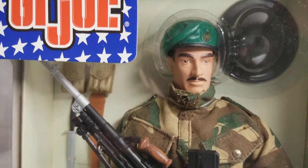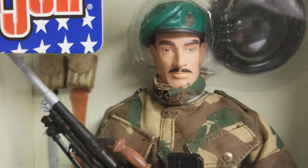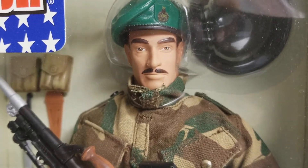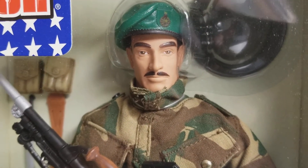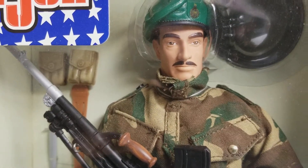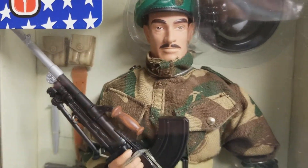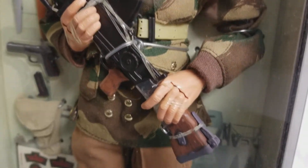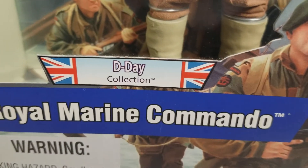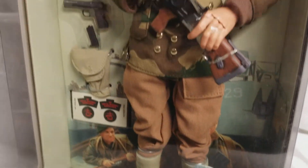One of my favorite GI Joes from this time period — beautifully done. Hasbro was once again on the cusp of making these GI Joes more articulate. Just everything from their uniforms to their weaponry, everything was being sized to scale for these figures. This is from the D-Day collection.